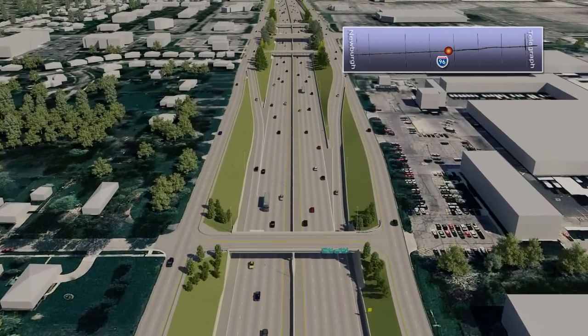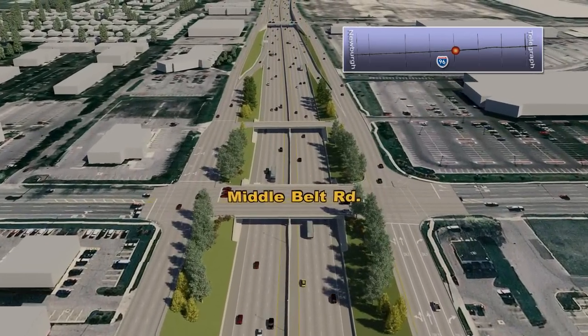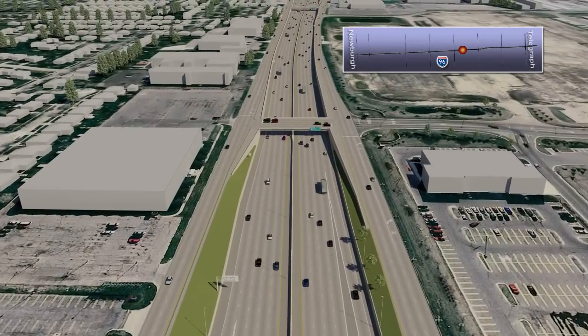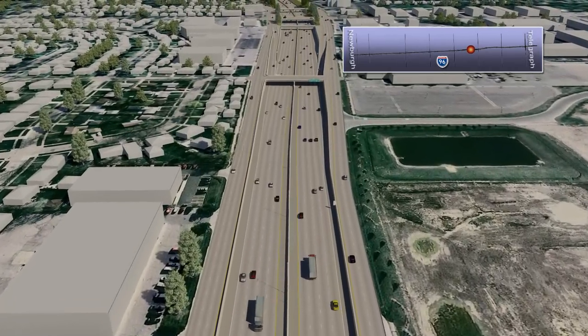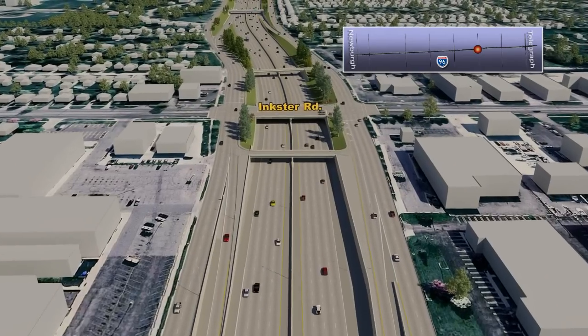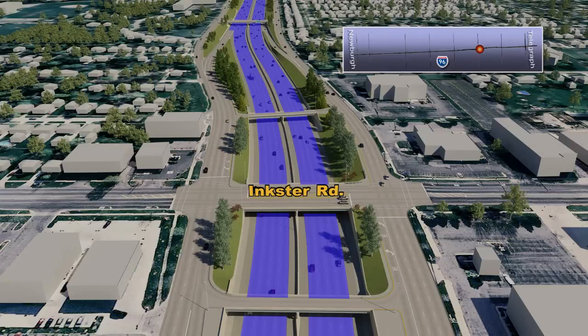The U-turn bridges over I-96 will be repaired. Continuing eastbound toward Middle Belt Road, within the Inkster Road interchange, planned safety improvements include the realignment of I-96 through the Inkster curves. These curves are broadened with increased banking to improve sight distance and driver comfort, while also enhancing drainage and traffic safety. These improvements are made possible by reconstructing portions of the existing retaining walls within the interchange and completely replacing the Inkster Road and Breakfast Drive bridges.